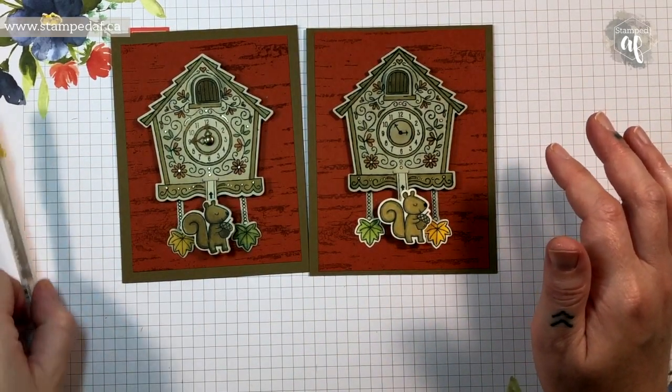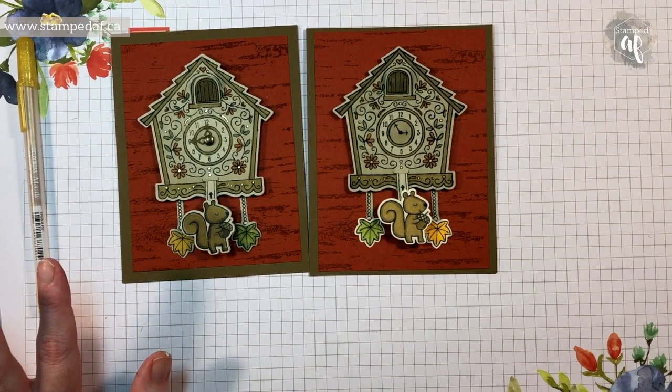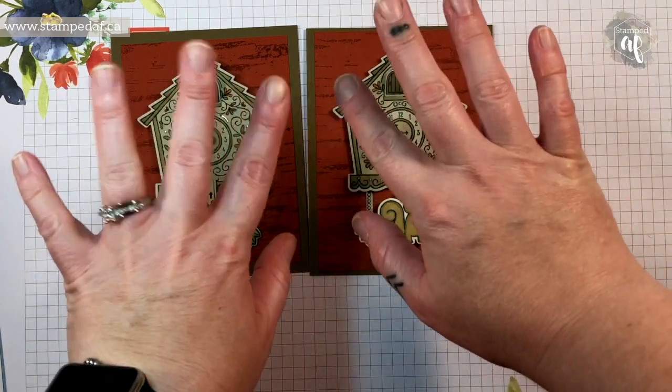You can join my Crafted AF team. And if you follow me on Instagram or Facebook, I've been posting the top 10 reasons to join Stampin' Up. If you have any questions, please do not hesitate to reach out at stampdaf at gmail.com. We'll see you soon, my crafty friends. Bye!